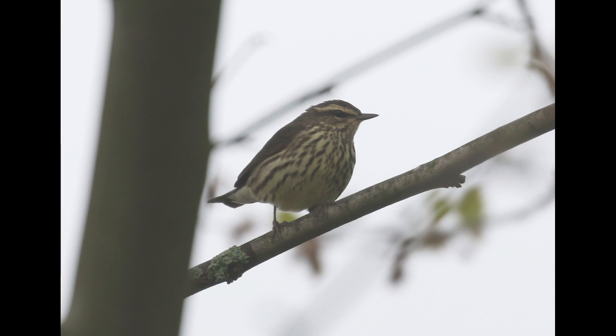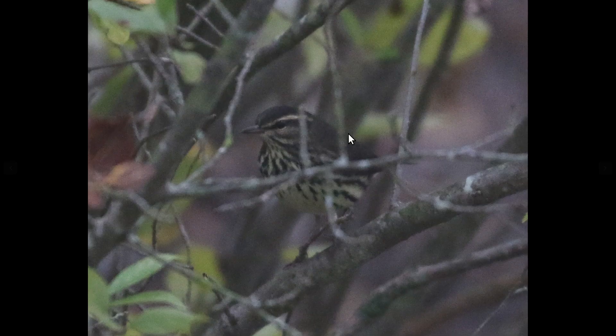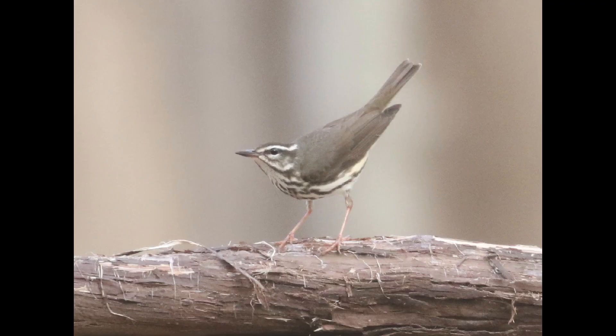Angle can kind of change the perception of that. One of the main things that's often mentioned with these species is the throat. Typically northern water thrush is going to have more dark spotting in the throat, as you can see here and also here.